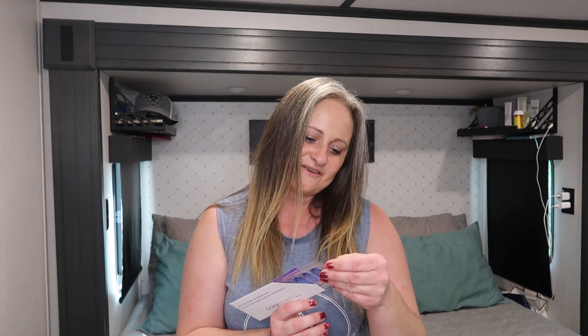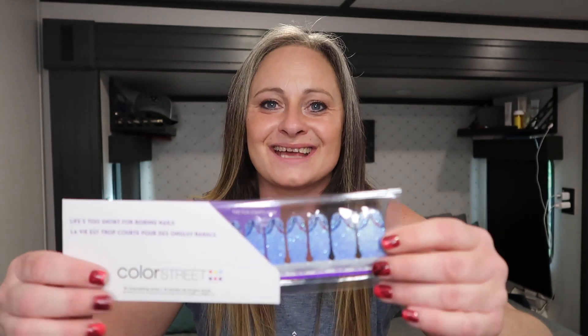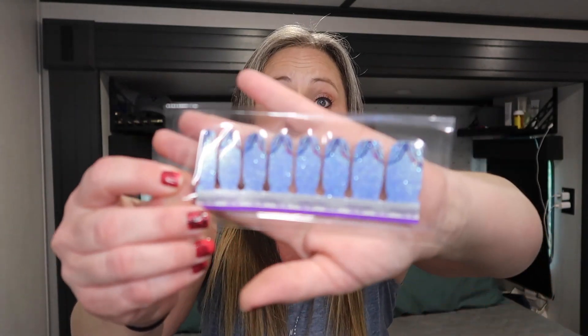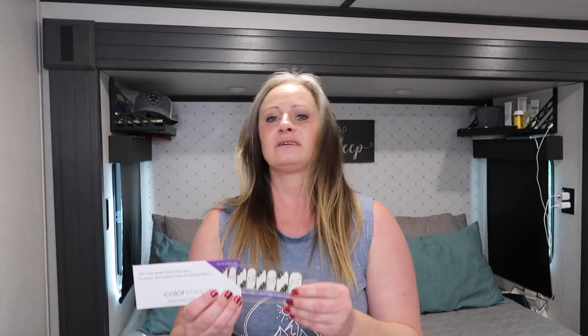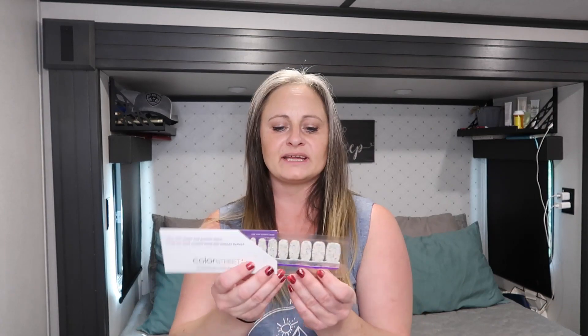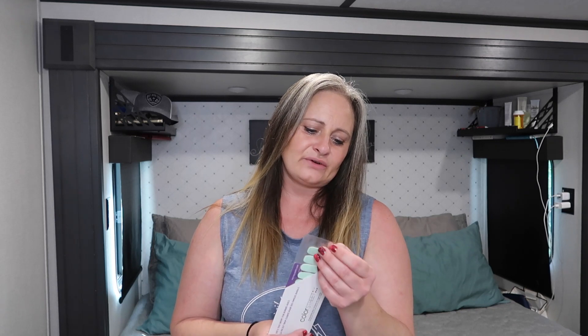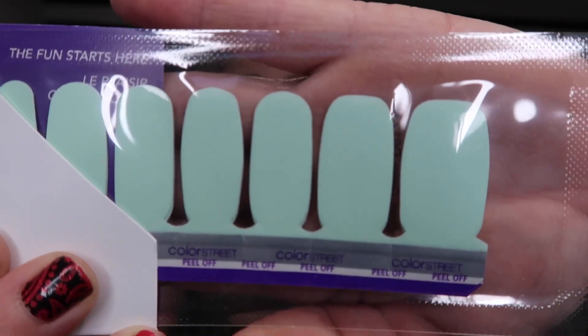Let's look at the nail strips we got. First up, Fairy Feast — oh, this is gorgeous, how fun! This is a full set of nail strips. Next is an overlay — I love overlays — Rave Wave. Then another full set: Electric Orbit. And finally, Technoglo — it's a little hard to read but I am all about this color, that is gorgeous.